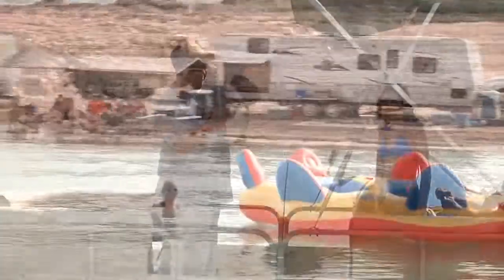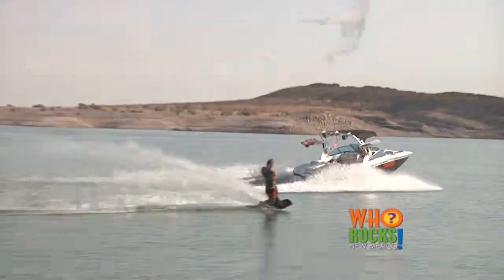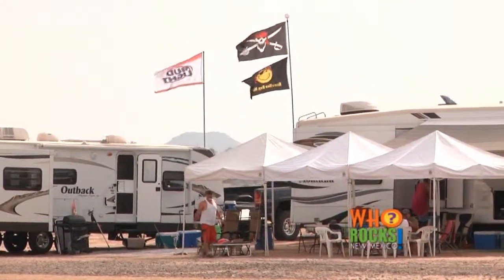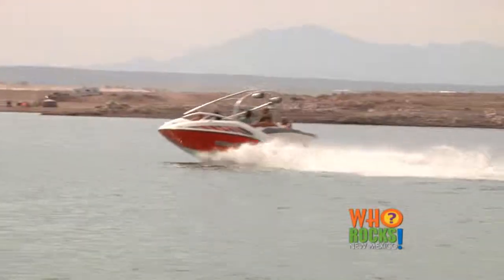There's fishing, swimming, wakeboarding, wakesurfing, water skiing, and just hanging out — all those things are options on the lake. If you don't have your own boat but you love the water, you can rent a boat.